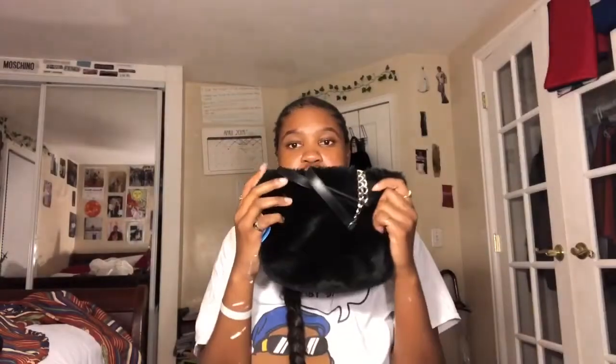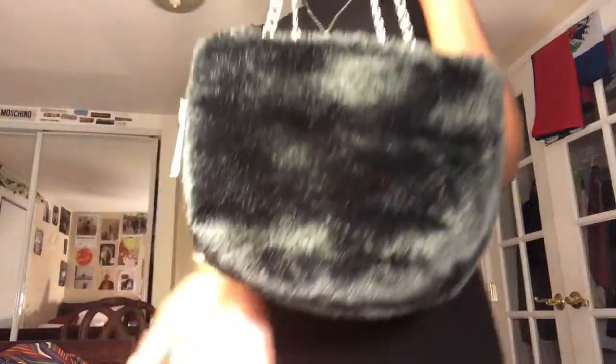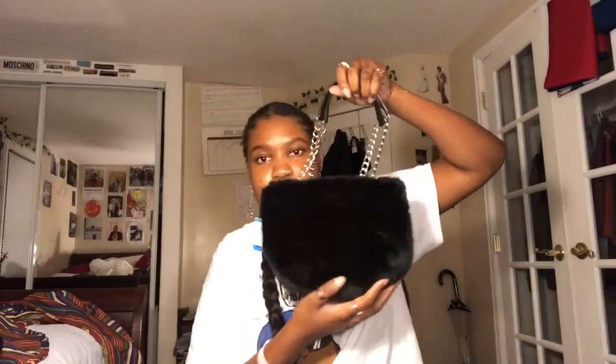I got these camouflage pants for $3.29 — pretty good deal. Next thing I got was this fur little purse with a chain. I'm really happy about this, especially when I have my fur coat, but even without it it's really cute. This was $5.99.